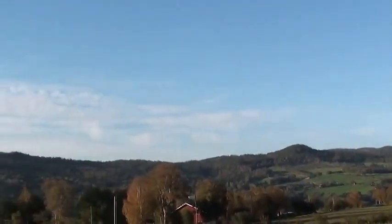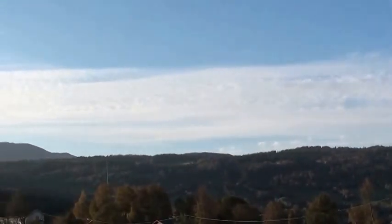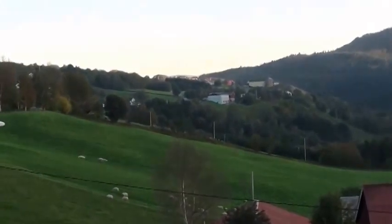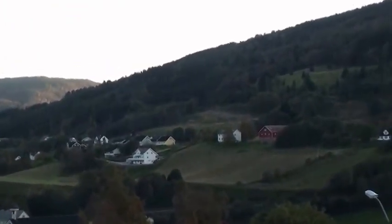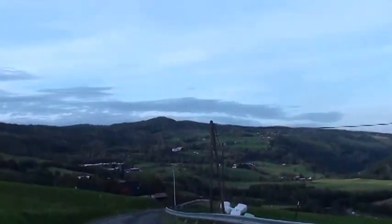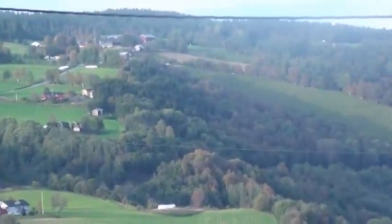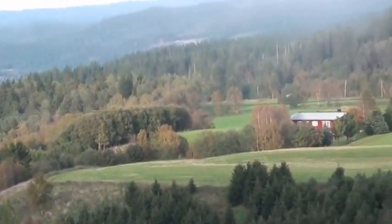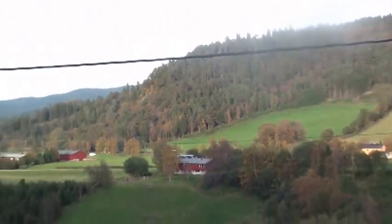I just wanted to show you some of the autumn view here in Soknedal, Norway. This is the view from the school. You can really see the autumn colors starting to show up. There's a lot of yellows and browns around. The reds and oranges will be coming later. And yes, we do live in a beautiful place.